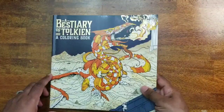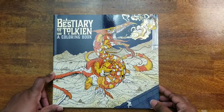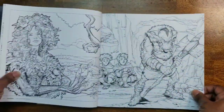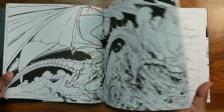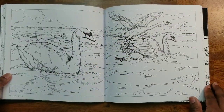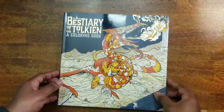The next one is A Bestiary of Tolkien. It has really great images — another one I found at Ollie's. I'll show you a couple pictures. I love this picture of the swans. This one was $2.99 at Ollie's.